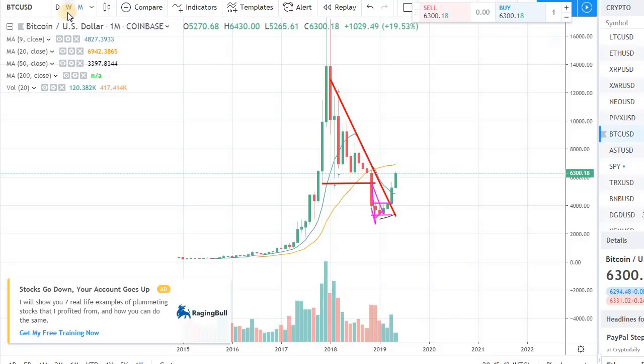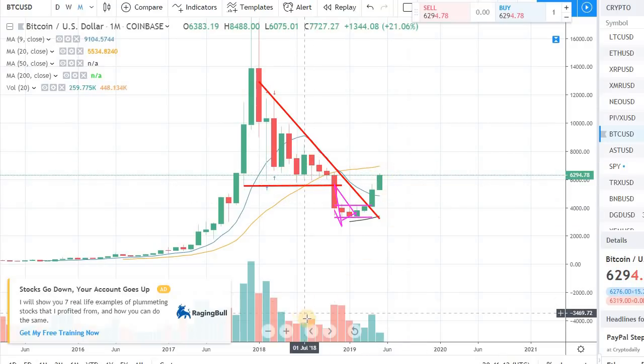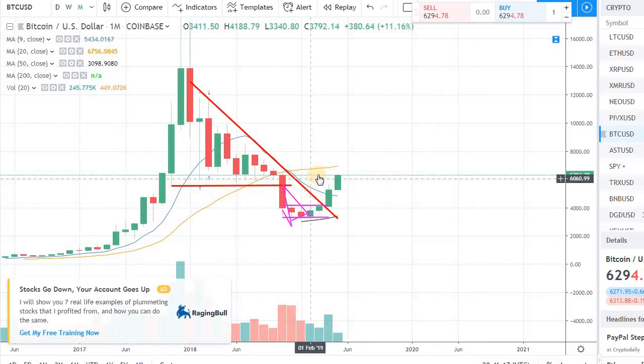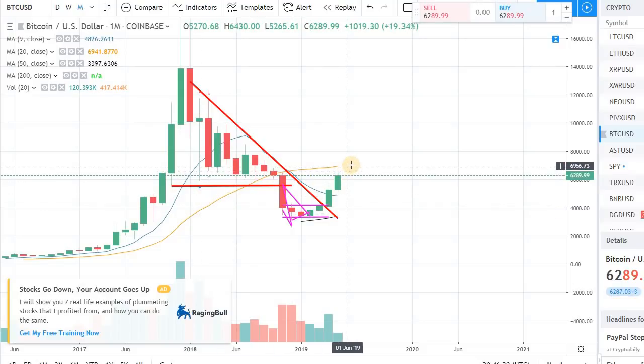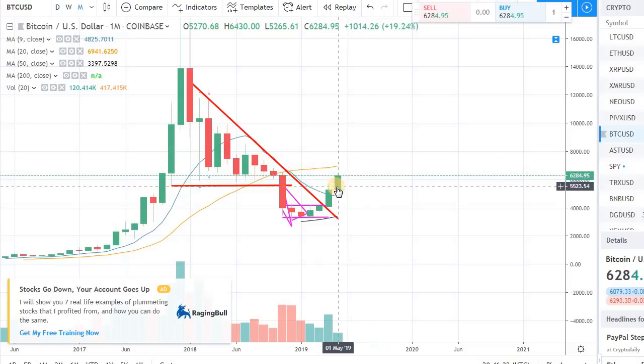Now quickly moving on to the monthly. Remember, the weekly chart trumps the daily, and the monthly chart trumps the weekly. In the monthly chart, the candlesticks represent an entire month of trading. We are just 10 days into May so we still have 20 days to go. In the monthly we have a resistance of the 20-day moving average — this orange line — coming in right around the $7,700-$7,100 level. I wouldn't be surprised if we go all the way up to $7,200 and then pull back.